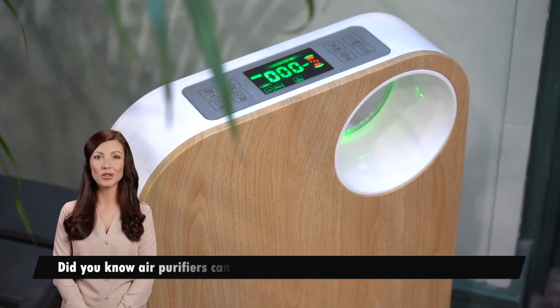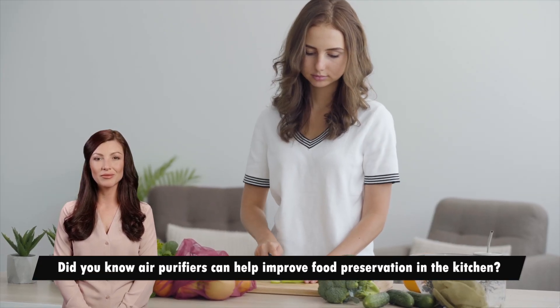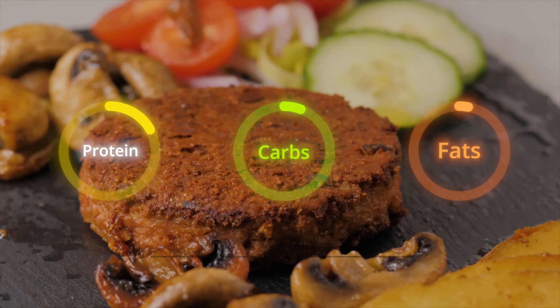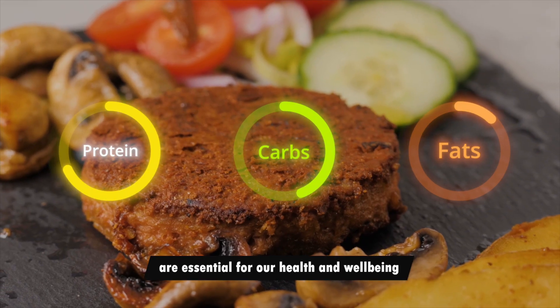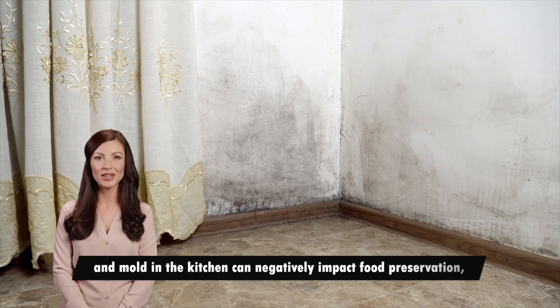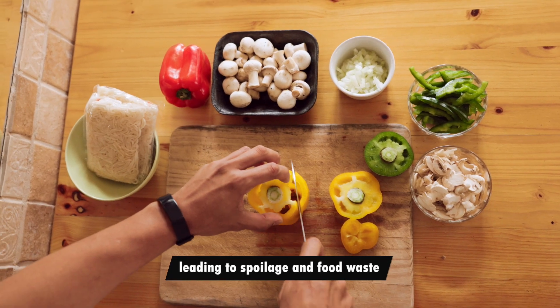Hey everyone, did you know air purifiers can help improve food preservation in the kitchen? We all know that the quality and safety of the food we eat are essential for our health and well-being. Unfortunately, airborne bacteria and mold in the kitchen can negatively impact food preservation, leading to spoilage and food waste.